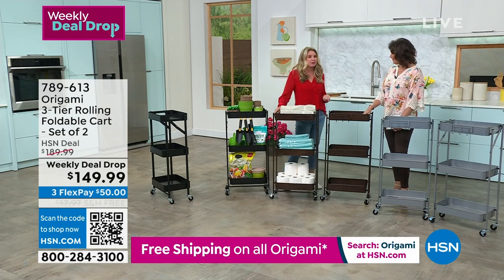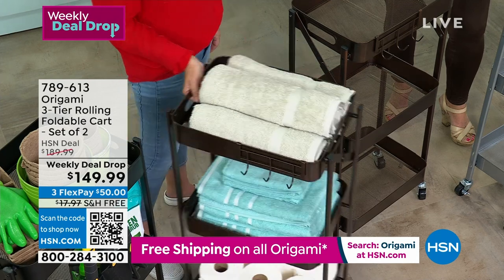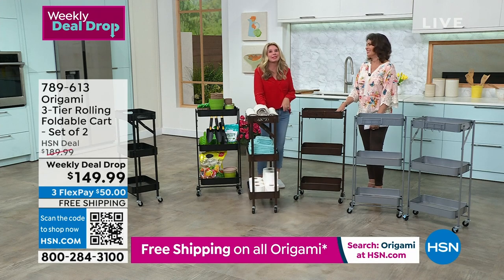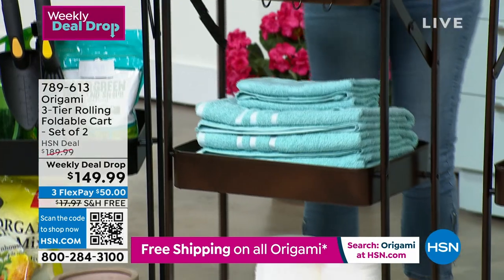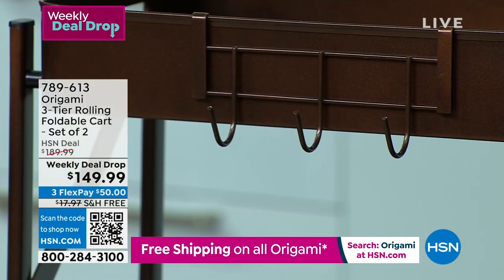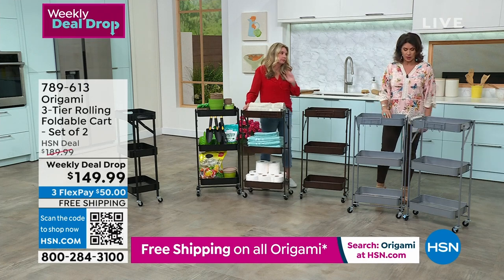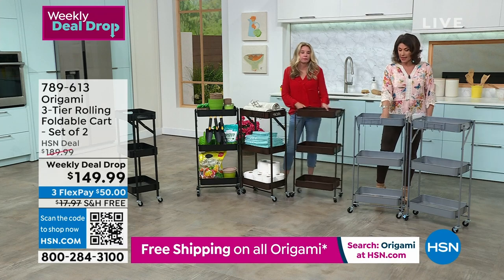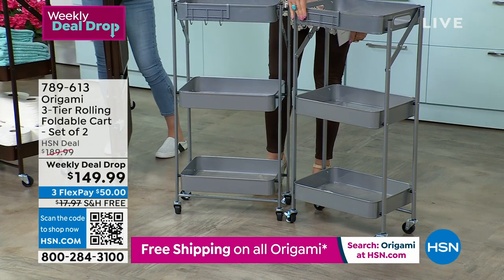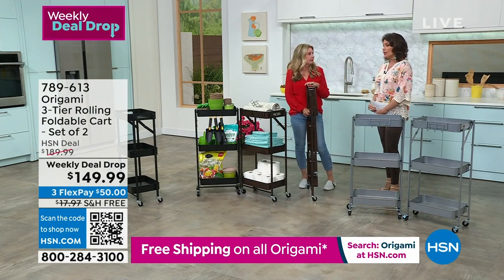One funny downside: it's so easy to move that my kids wheel all my expensive makeup and lotions from HSN right into their bathroom — but it makes it easy for them to return it too. We get two of these for $149.99, on three flex payments with free shipping and handling. It comes in platinum — which is selling best right now — bronze, and black. You get two sets of hooks with your purchase.